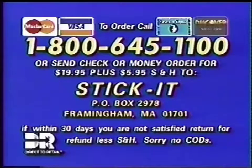Or send check or money order for $19.95 plus $5.95 shipping and handling to Stick It, PO Box 2978, Framingham, Massachusetts.